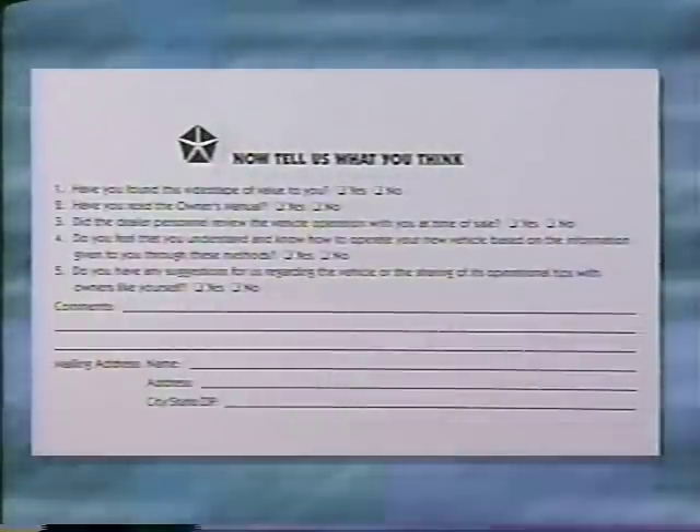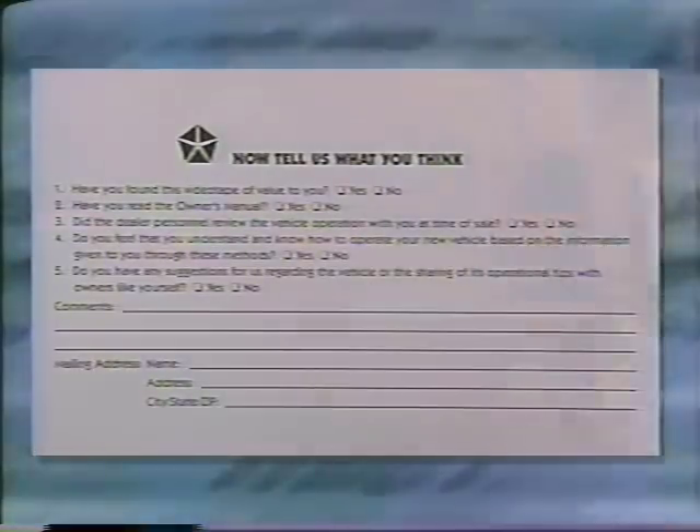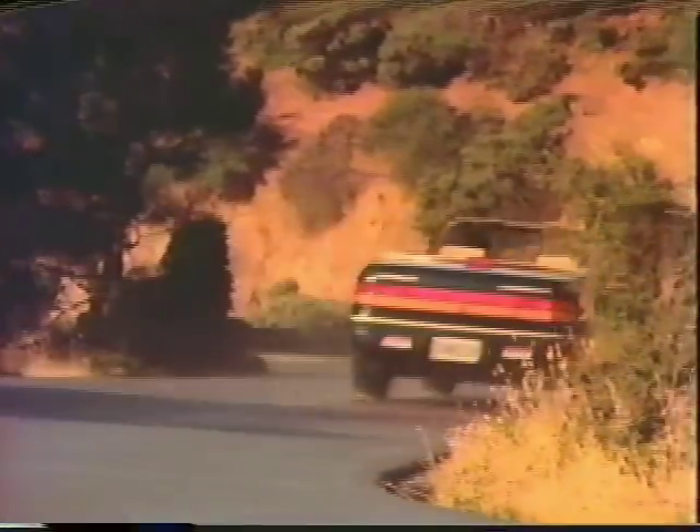Finally, we ask that you fill out and return the response card that came with this videotape so that we may better serve you in the future. Now, without further delay, let's get this show on the road.